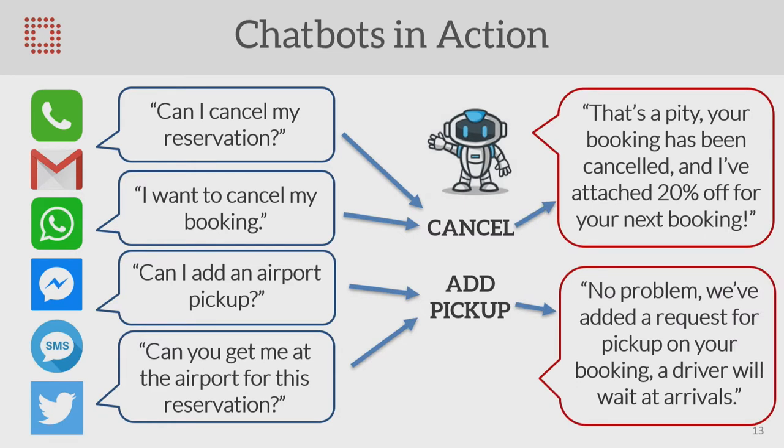But it works. For instance, there could be two responses. For cancellations, the response could be: 'That's a pity — I'm going to cancel your booking, here's 20% off the next one to try and get the customer back.' And for adding a pickup: 'No problem, we've added a request — there'll be someone with you at arrivals.' Imagine the bot can do that — it's a program that handles all of the exceptions in that case.